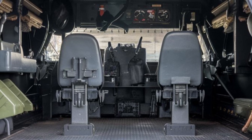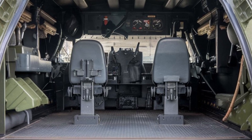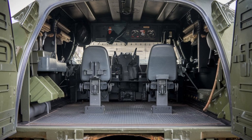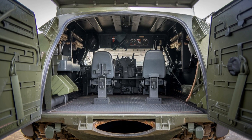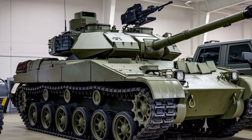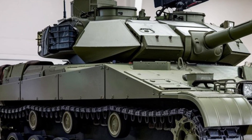The 2025 M113 continues to be one of the safest vehicles for its crew. The combination of its robust armor, improved blast protection, and advanced survivability systems ensures that personnel inside are well protected from a variety of threats, allowing them to focus on the mission at hand.